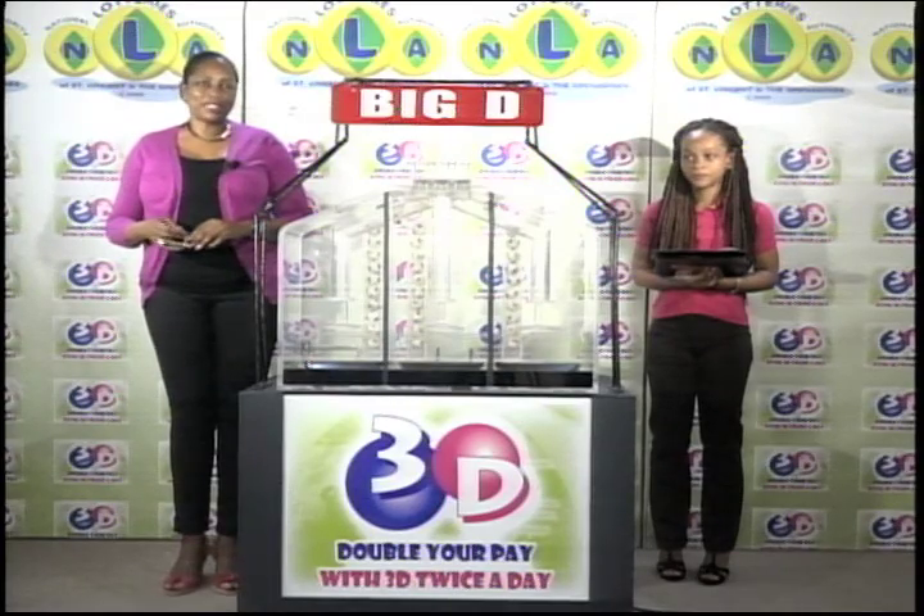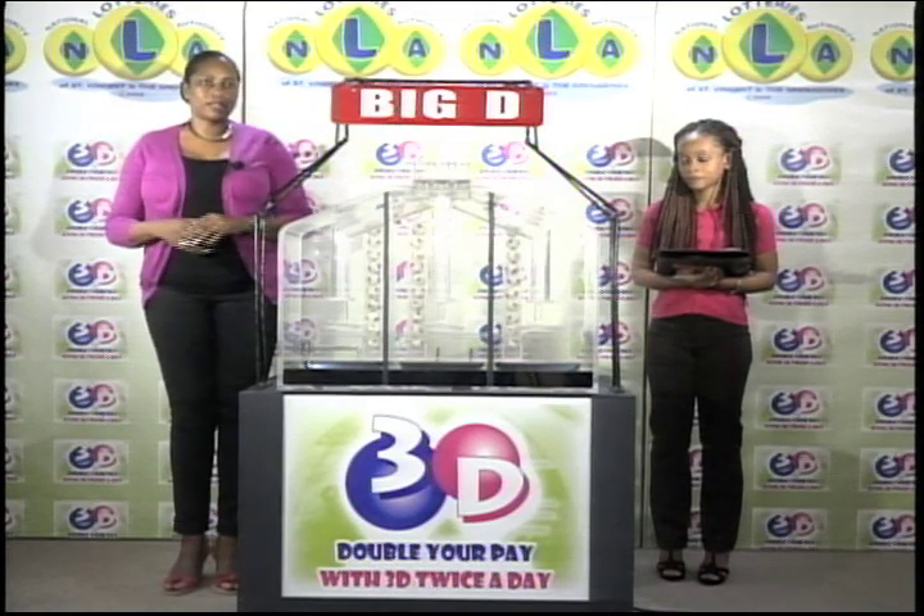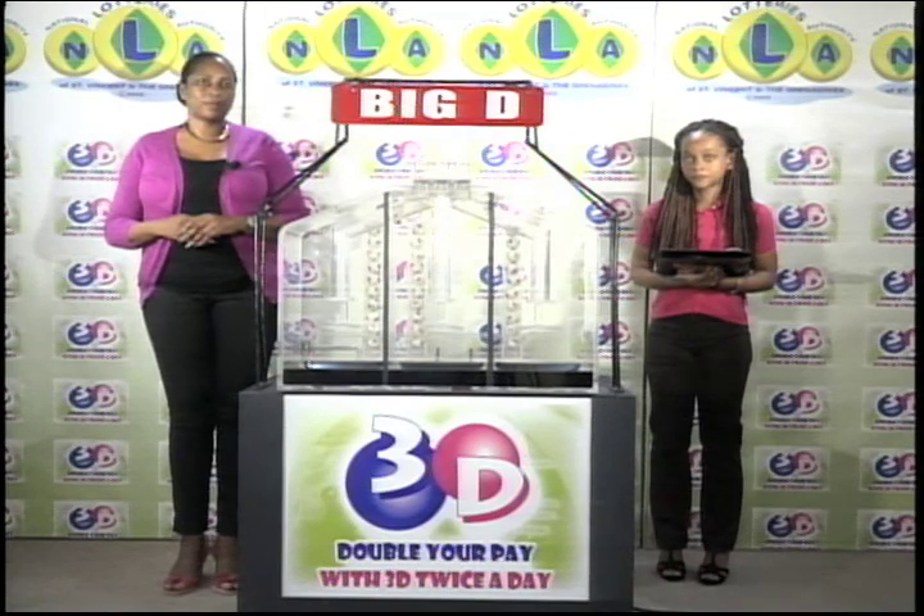Good afternoon and welcome to the National Lottery's 3D Midday Draw. We're about to select this afternoon's winning numbers under the supervision of the auditing firm of KPMG, represented by Ms. Galicia Glasgow. All eligible tickets should be dated the 26th of March 2016. If you've bought a ticket for the 3D draw, each of your bets is eligible for three draws.